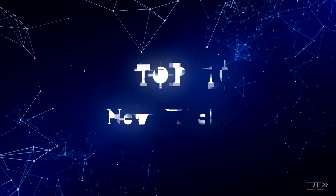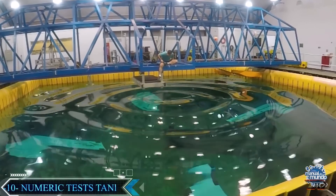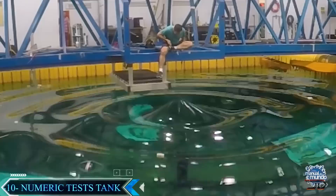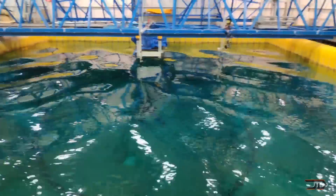We take a look at some of the most incredible machines out there. At number 10, the numerical test tank. This very unique facility tests complex computational fluid dynamics. For the most part, it helps predict ship oscillations and calculate fixed structure wave impacts.